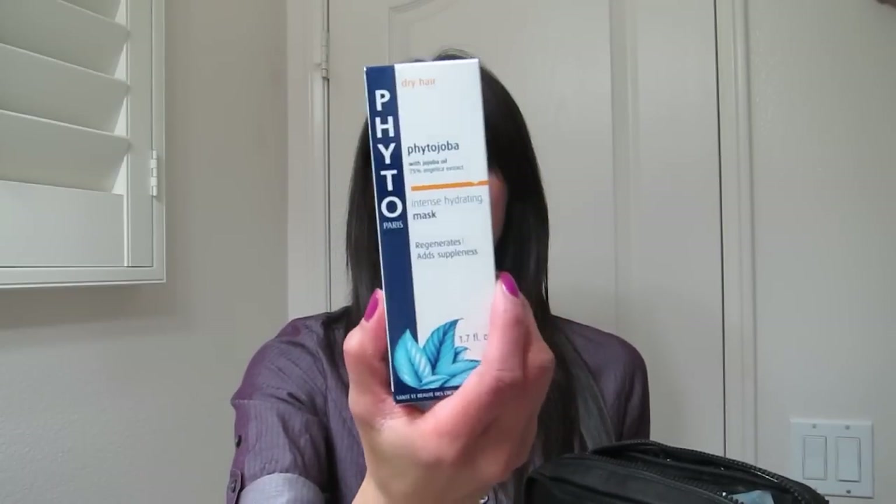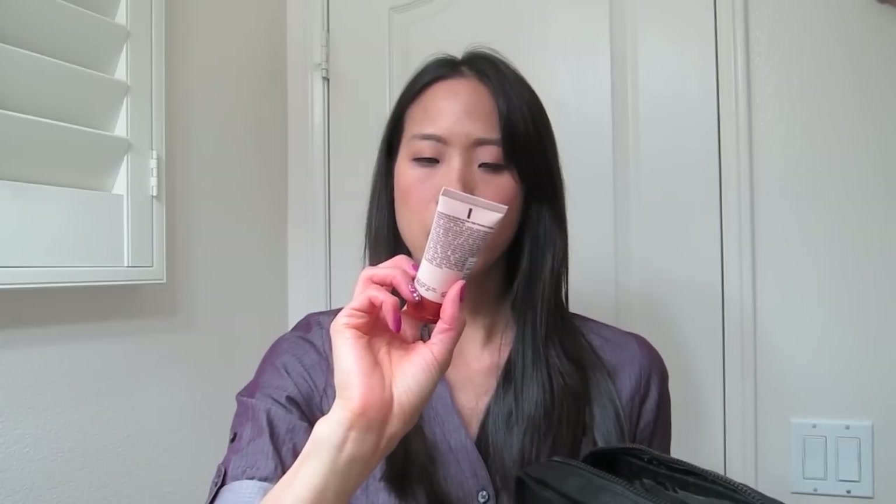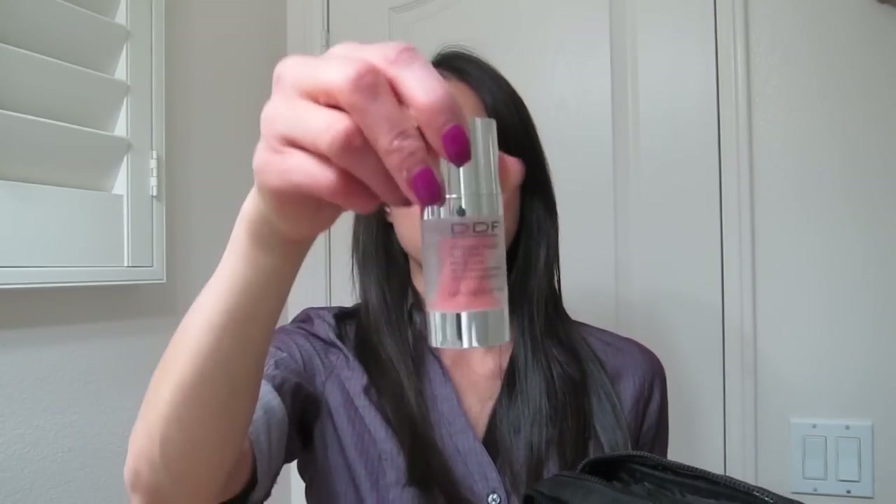The bag is a really nice sturdy bag. The first item is an IT Cosmetics Bye Bye Under Eye Full Coverage Anti-Aging Waterproof Concealer in the color Neutral Medium. Then there's what looks to be practically full size of the Phyto Paris Phyto Joba with jojoba oil intense hydrating mask for dry hair — 50 milliliters or 1.7 fluid ounces. It also came with an OGX — or however you say it — Color Sustain Tahitian Monoi Color Revealing Conditioner.